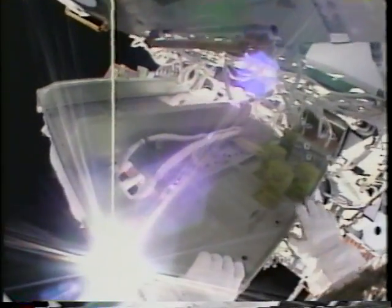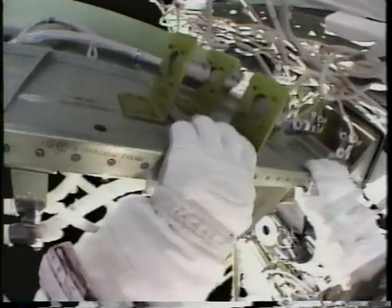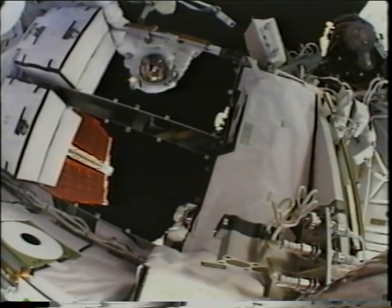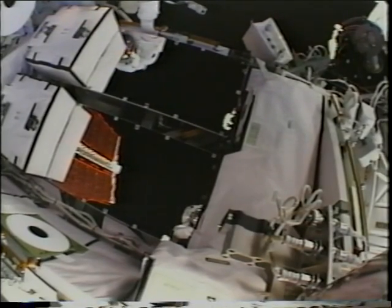Moving to your work site means trying very hard not to be distracted by the view. The helmet cam really gives you an idea of what it's like to be EVA. These are the DDCU cold plates used to regulate temperature inside the DDCU, but they also make great mirrors — you can see Carlos just turned on his helmet light in the reflection.